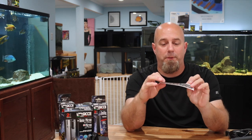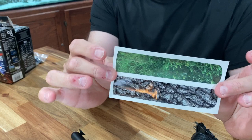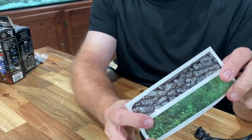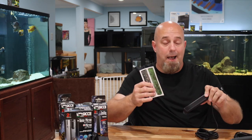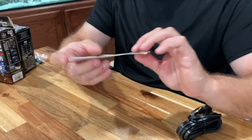It also comes with something unique — I don't know that I've ever seen another heater that comes with these: stickers you can put on the heater to help it blend in with the background. Maybe you're doing a fancy aquascape and you want to make it look like stone or a plant. Almost every aquascape I see has a black background, so it blends right in. Other than that, you get an instruction manual — that's it, nothing complicated.